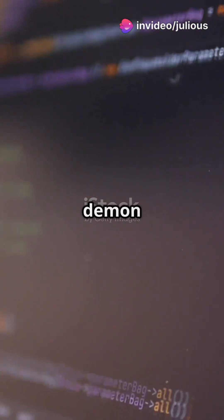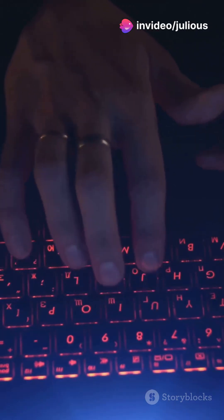I bet you didn't know your computer can be a speed demon with just a few tweaks. Let's dive in.